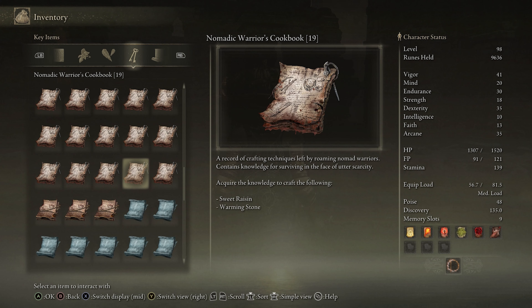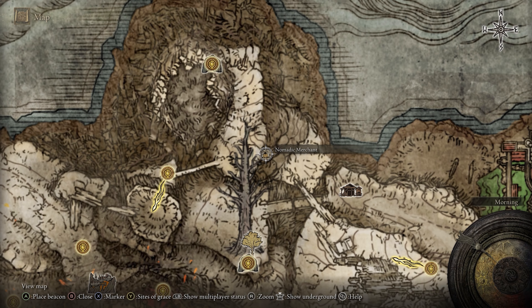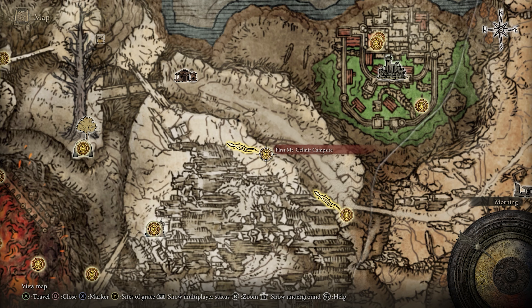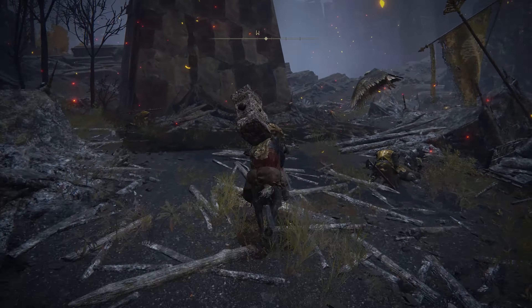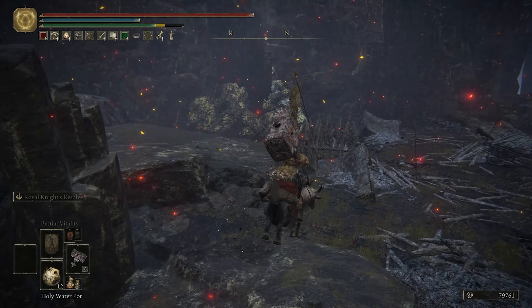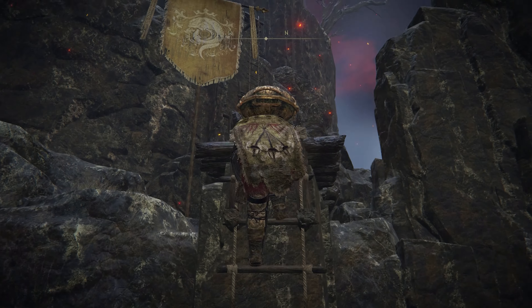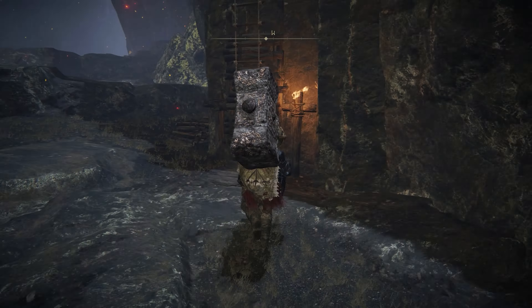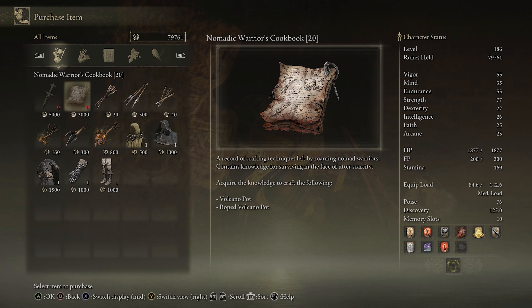Cookbook 20 is sold by a merchant in a rather obscure spot in Mount Gilmere. Warp to the First Mount Gilmere Campsite Site of Grace, then ride through this camp of Lindell soldiers. Go past this pumpkin man and keep riding across until you find a rope ladder — climb that. Then at the top make a left to find another rope ladder, climb up that, and there's our merchant. Buy Cookbook 20 from him to get the recipe for volcano and roped volcano pots.